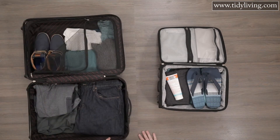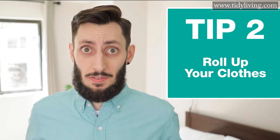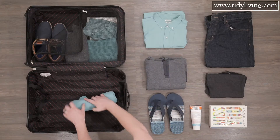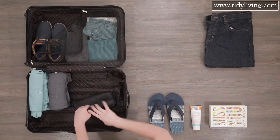But if you have to bring a suitcase, here's tip number two: roll up your clothes. This little space saver will save space and it'll help prevent excess wrinkling. Give it a try and you'll see just how much extra room you'll have.